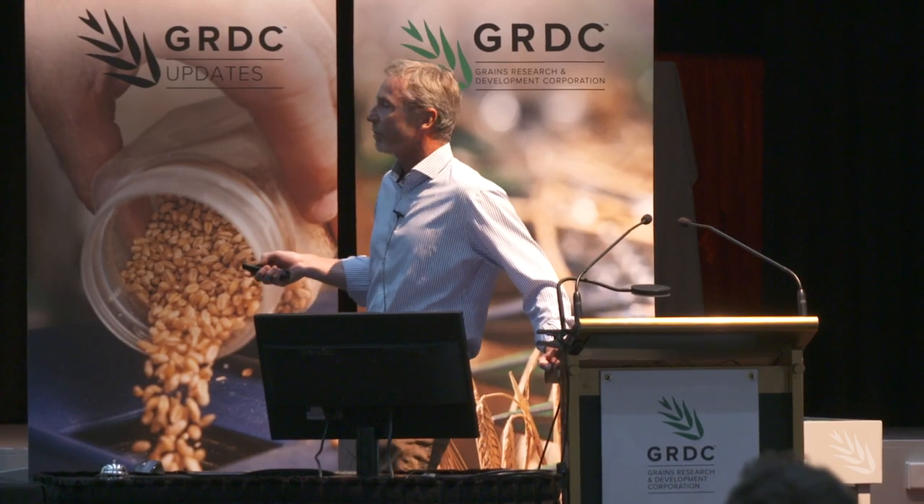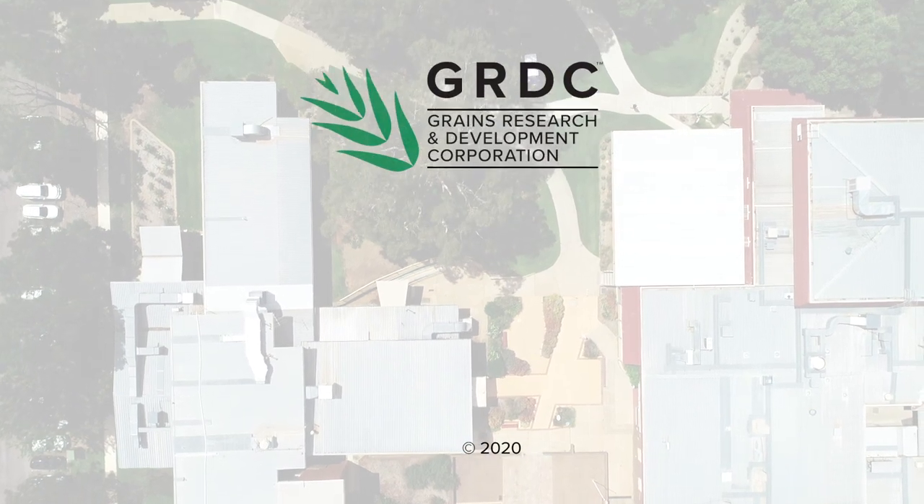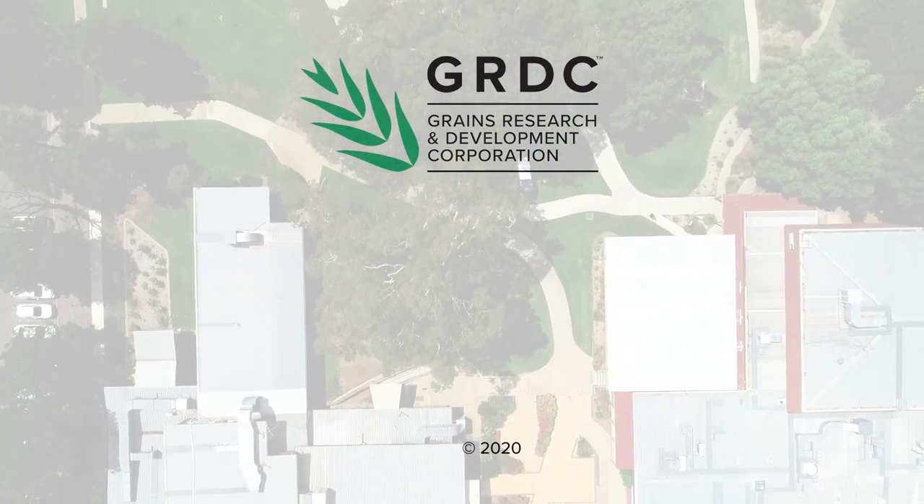Steve Marcroft from Marcroft Grains Pathology. This video is one in a series of update videos recorded at the 2020 GRDC Grains Research Updates. Go to the description bar below for the latest information, links and resources.